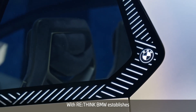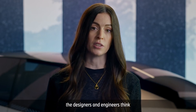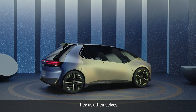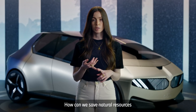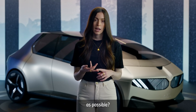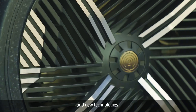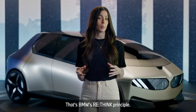With Rethink, BMW establishes a completely new mindset. From minute one of the construction process, the designers and engineers think of the end of the car's life cycle, in order to ideally return the whole vehicle to the cycle. They ask themselves: how can we construct the car with as little material as possible? How can we save natural resources by using recycled materials? How can we use as few material groups as possible? And how can we put them together in a way that makes it easy to disassemble at the end? To achieve this, they use new materials and new technologies, and they develop completely new production processes. That's BMW's Rethink principle.